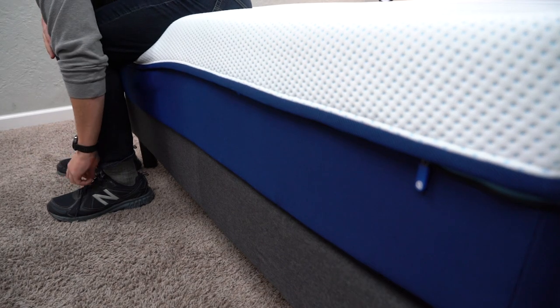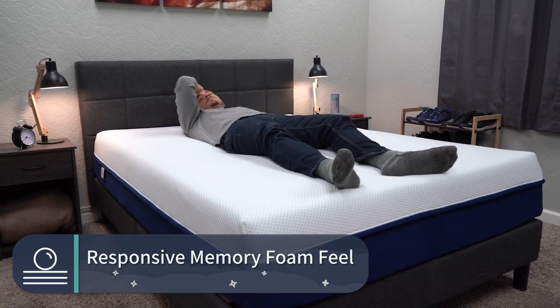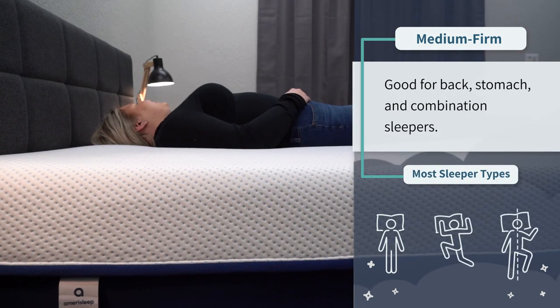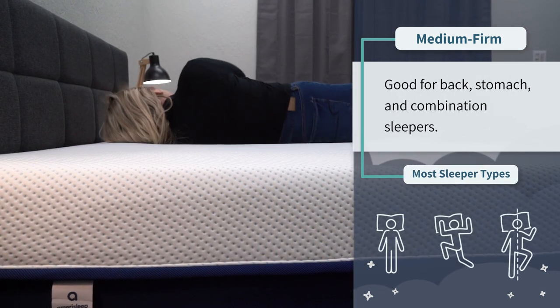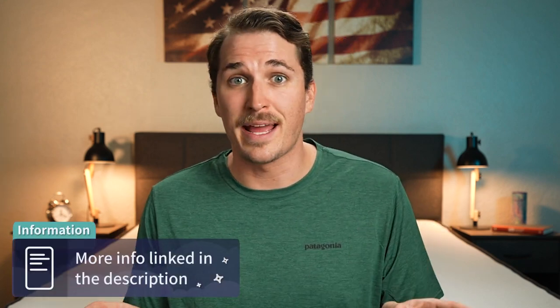It features more of a responsive memory foam feel because of its Bio-Pur memory foam on top — this material is actually a plant-based foam, which is pretty cool to know. The AS2 mattress is right around a medium firm on our scale, maybe even a bit firmer than that. So it's probably going to work out best for back and stomach sleepers looking for a lot of support rather than pressure relief from their bed, especially if you're looking for more of a memory foam feel. They also advertise this bed to have a cooling cover on top, but we would say that it pretty much sleeps temperature neutral as well.